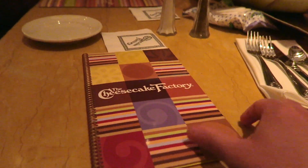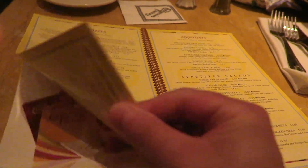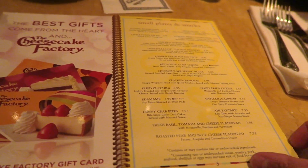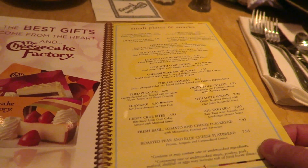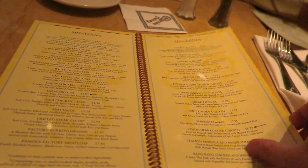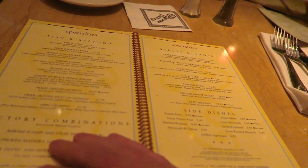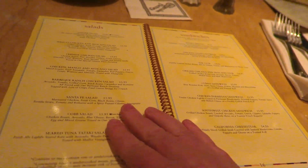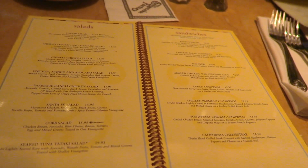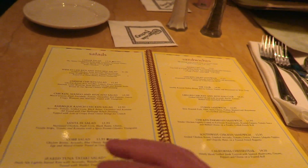We're sat at a table. We're not going to go through the whole menu because we've done a few videos of this before. This is probably one of the biggest menus you're going to see at a restaurant — it's got this many pages, full of specialities, burgers, pastas, fish, steaks, chicken, all kinds. If you go online you can download the menu from the Cheesecake Factory's website. Average prices are around $16 for an entree.